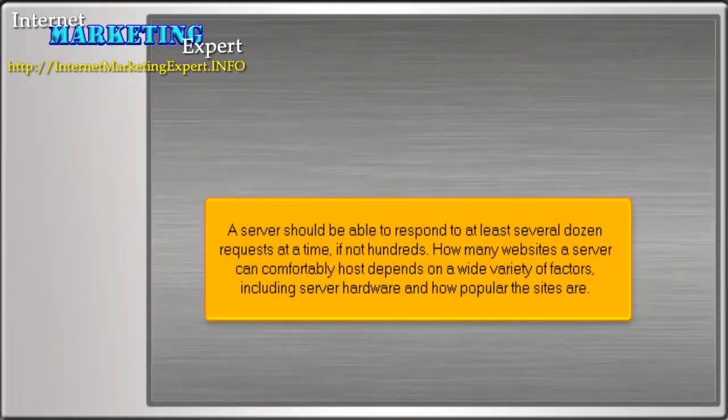A server should be able to respond to at least several dozen requests at a time, if not hundreds. How many websites a server can comfortably host depends on a wide variety of factors, including server hardware and how popular the sites are.